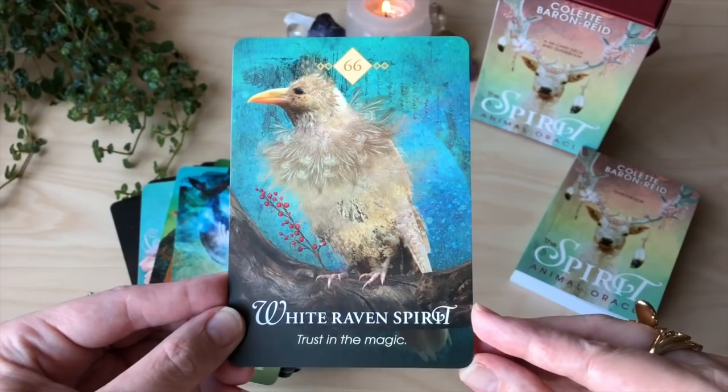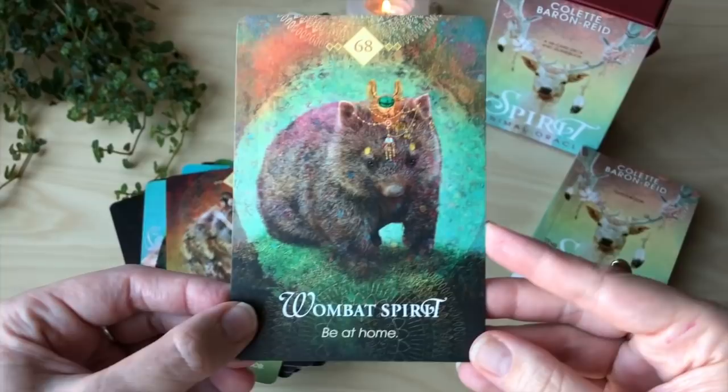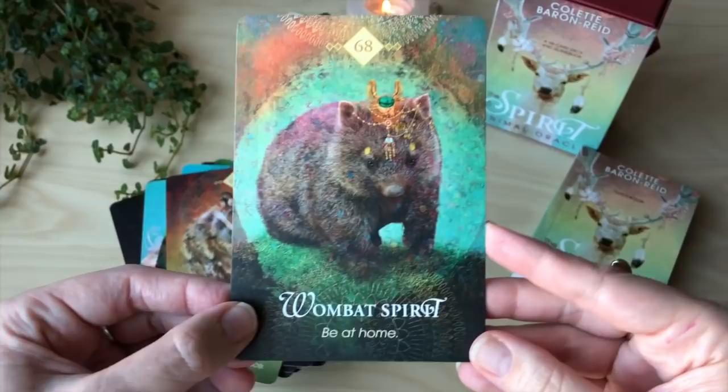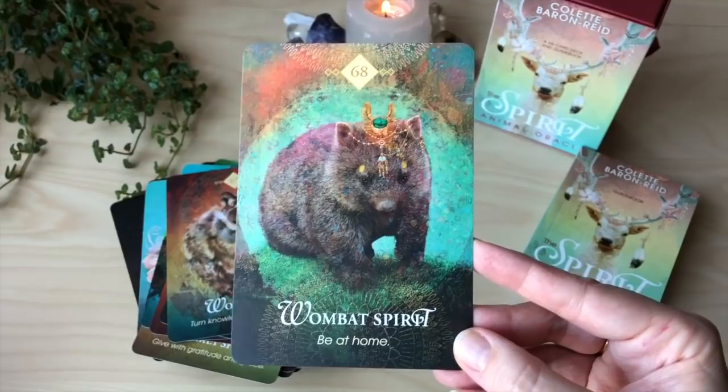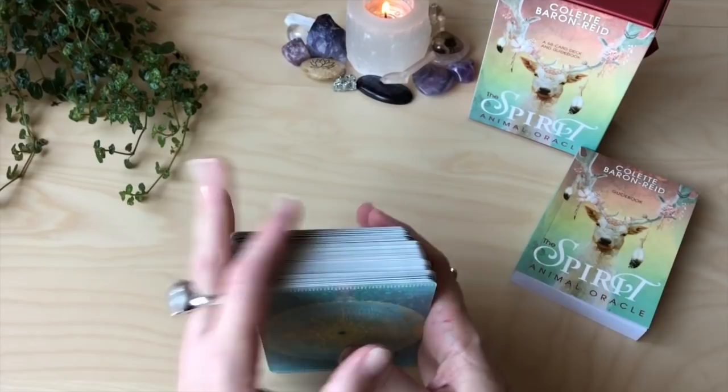White raven spirit — trust in the magic. Wolf spirit — turn knowledge into wisdom. Wombat spirit — be at home. Wombats are really cute. They're really smelly and really big, and if you hit one with a car — not that I ever have — they're built like bricks, and they're grumpy things, but they are cute. So it has that beautiful matte laminate that most Hay House decks now have, and it is 350 GSM card stock — nice sturdy card stock.